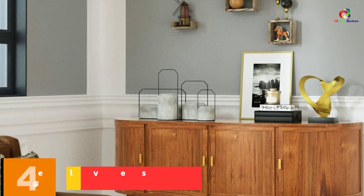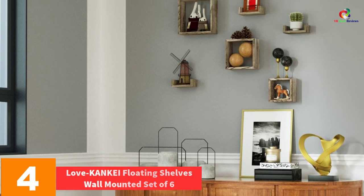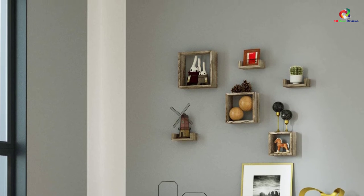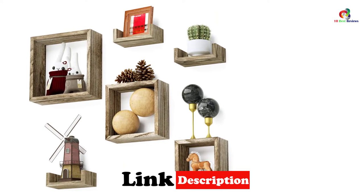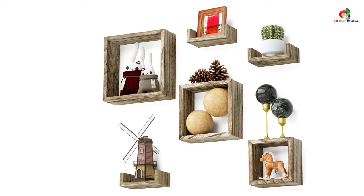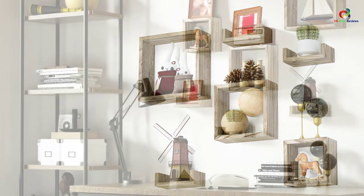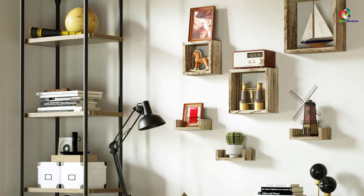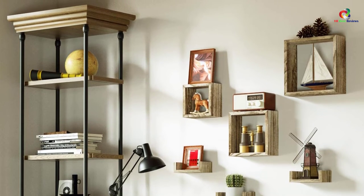At number 4, we have the Love KANKEI Floating Shelves Wall Mounted Set of 6. Love KANKEI shelves are one of the top-rated square cube wall shelves on the market. These shelves are well-crafted from high-quality polonia wood, which is lightweight yet sturdy. The Love KANKEI Floating Shelves offer big storage space in which you can place your books, crafts, kids' toys, vases, CDs, or anything else. They come with all the necessary installation hardware and instructions, and are simple to install — you will take less than 20 minutes to hang them. These shelves also enhance the beauty of the room where they are placed.